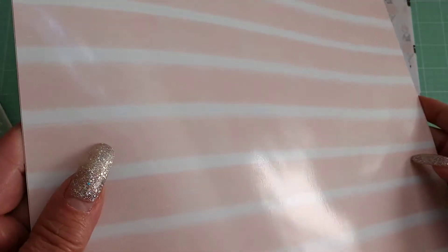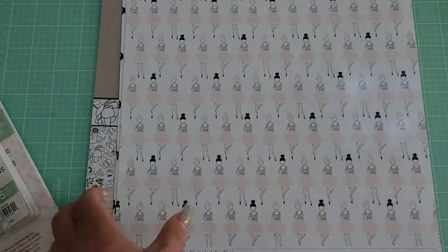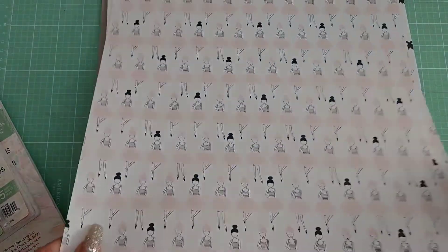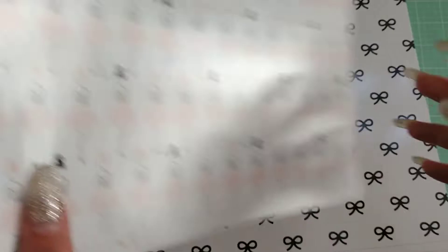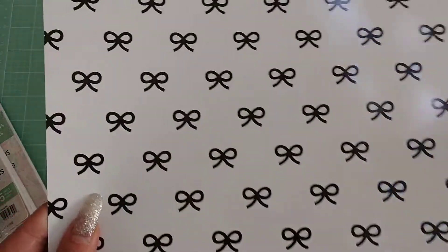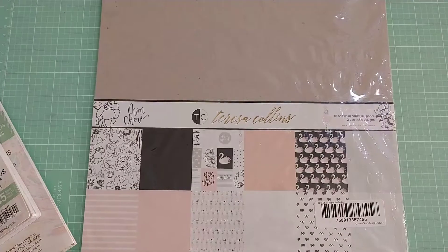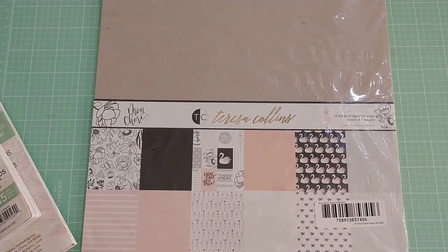There's a stripe, and the back of that is a peachy pink color, also glossy. Then you have all these girls on a white glossy page, and the bows on the back of that are a grayish glossy. So those are the two new collections I've picked up lately. I hope you enjoyed looking through them, and I'll be back with another video very shortly. Until next time, do what makes you happy — bye for now!